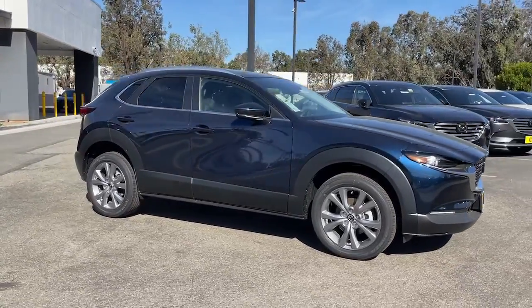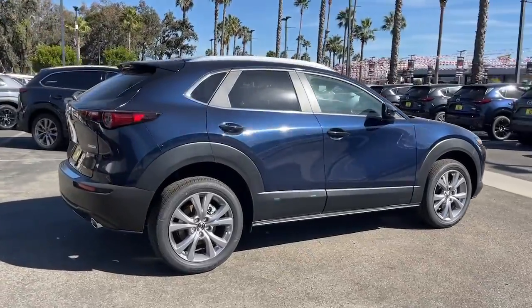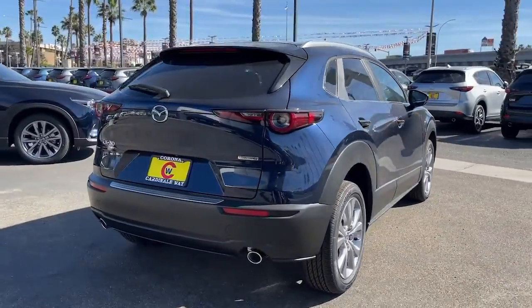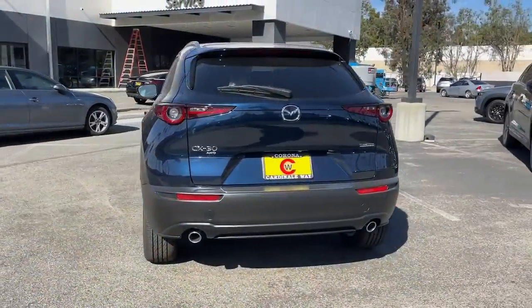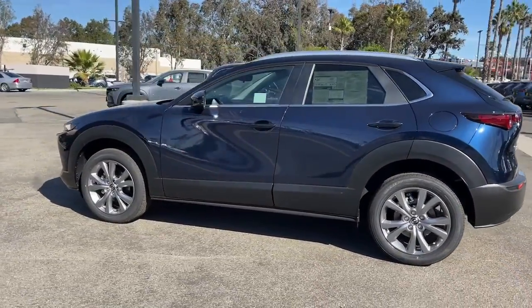Your next car could be the 2022 Mazda CX-30. Take your daily drive on the road to excellence in this striking CX-30. You'll love its upscale feel, serenely quiet cabin, and crossover convenience.